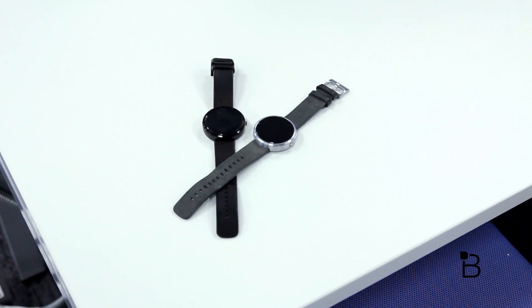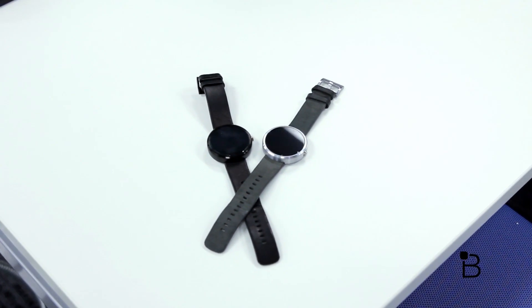So why did we choose the Moto 360 as the best wearable of the year? Well, that question isn't so easy to answer but there are a few notable reasons why we consider it to be the top of the pile.